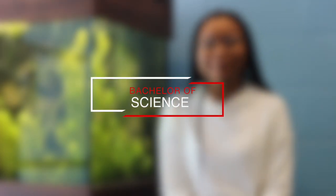Hi, my name is Amanda Reynolds. I'm here at the University of Guelph majoring in biological sciences and minoring in neuroscience. I'm from Toronto originally. I chose this program because I really love all aspects of biology and biological science here.